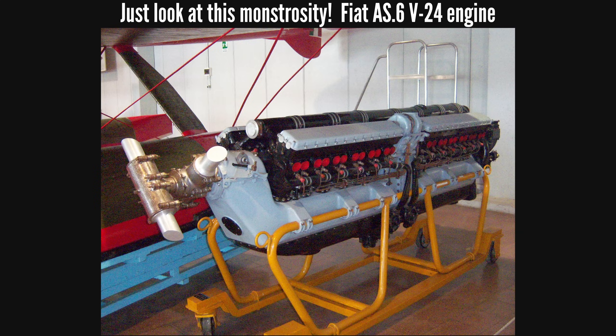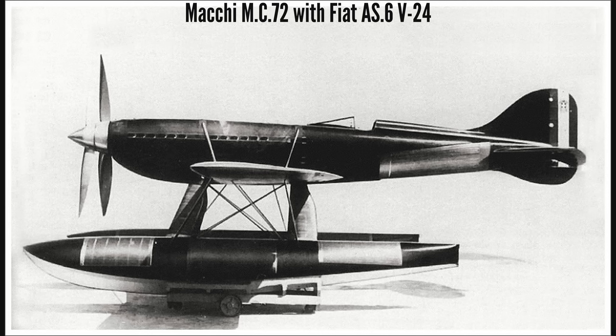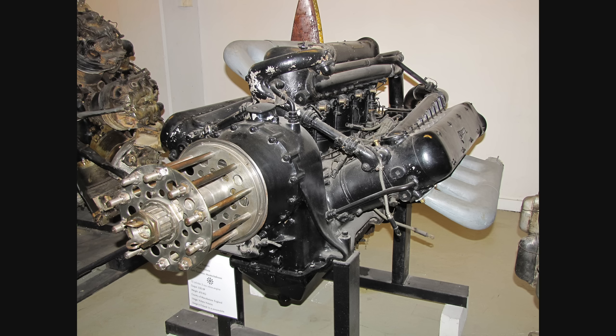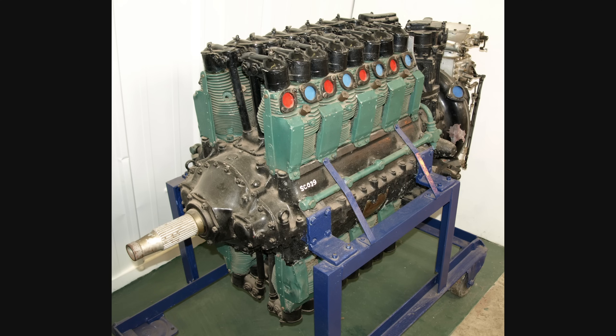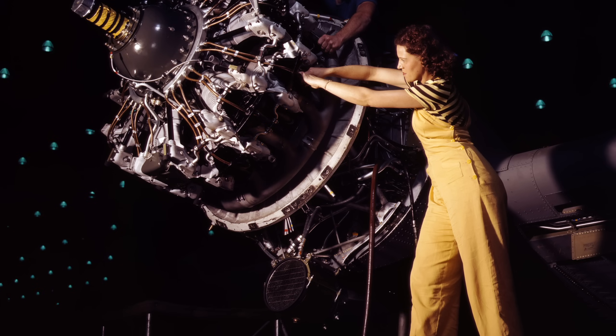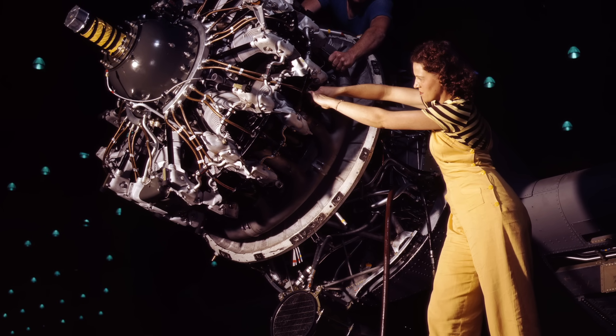But this presented some problems. Engines couldn't be made much longer while remaining practical for the aircraft of the time. Increasing the amount of cylinders without increasing engine length led to some interesting slender layouts, like the W engines, X engines, and the layout we're discussing in this video — the H engine. Another one was the radial engine, which I've explained in detail in a previous video.